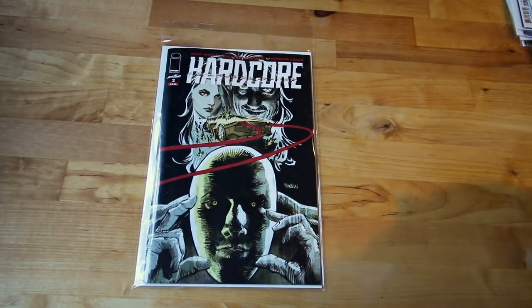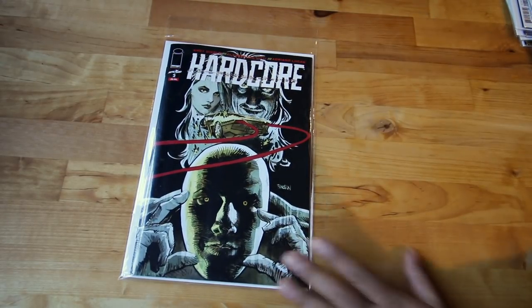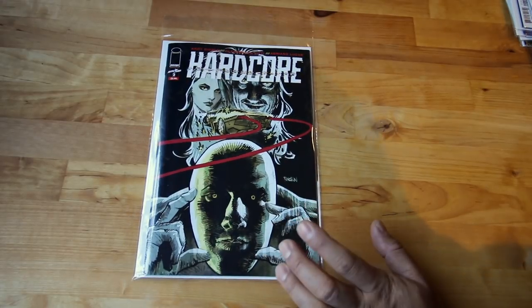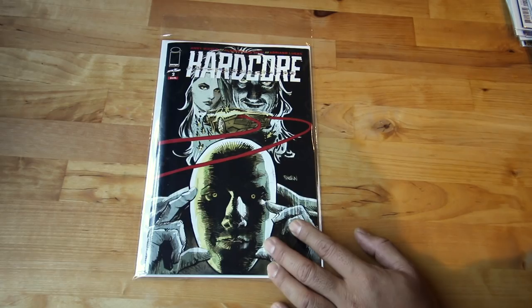Next up, Hardcore number two. Number one was amazing and this is from Skybound Image. I always try to get Skybound especially for first issues, you never know where they'll go. I'll continue reading it — it's been amazing.